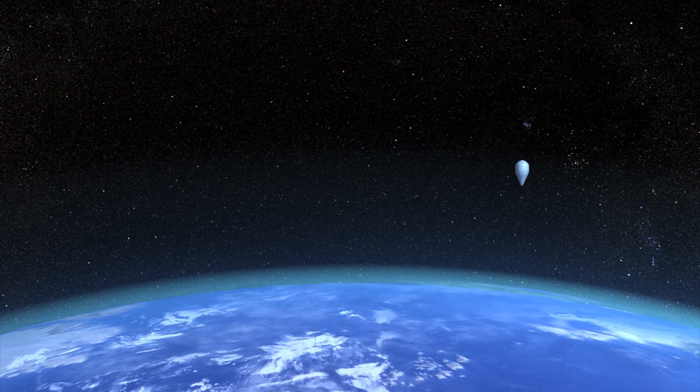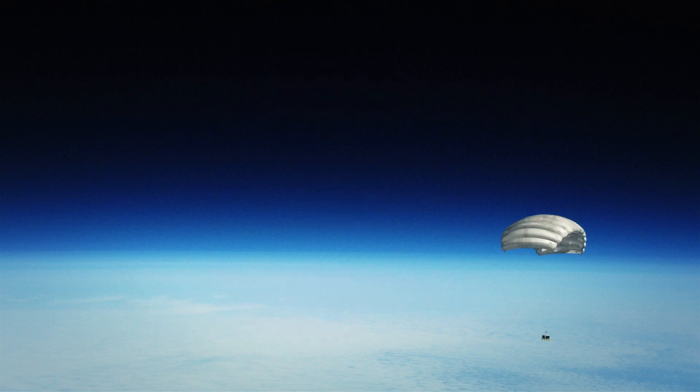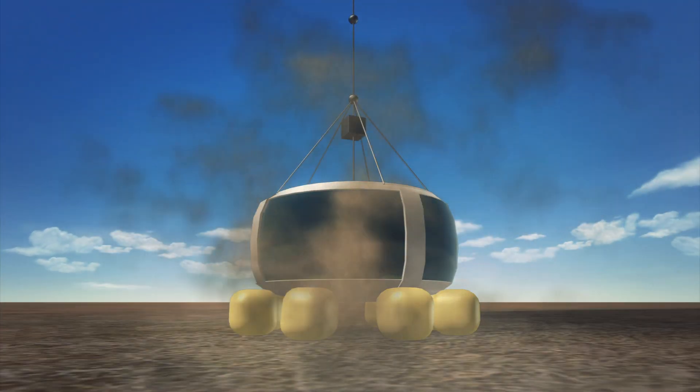Gas in the balloon will be vented for the descent. The balloon will then be detached from the cabin and a parafoil will be deployed for landing.